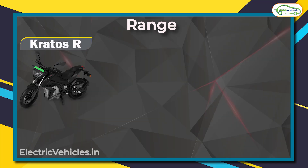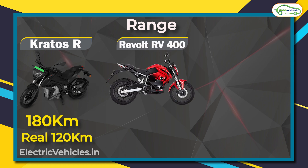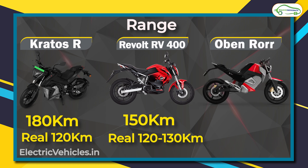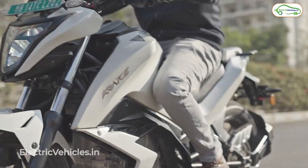The first and most important parameter is range. The Kratos R has a claimed range of around 180 kilometers, but in real life it should give you around 120 kilometers. For the RV 400, although the claimed range is around 150 kilometers, users report getting around 120 to 130 kilometers of real life range. For the Oban Road, the company claims an ARAI certification of 200 kilometers, but the real range should be around 150 kilometers.